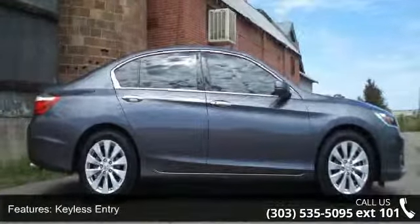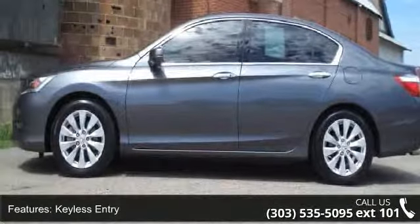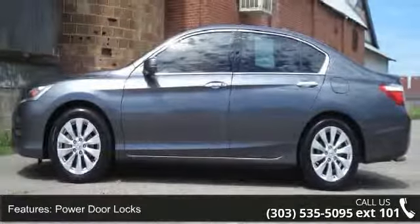Additional features include a heated driver's seat, heated passenger seat, daytime running lights, leather seats, and traction control.